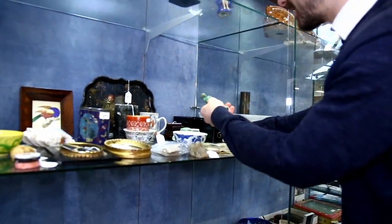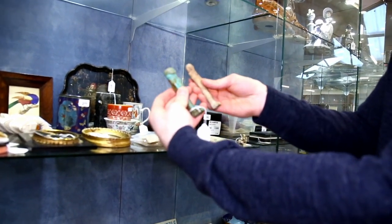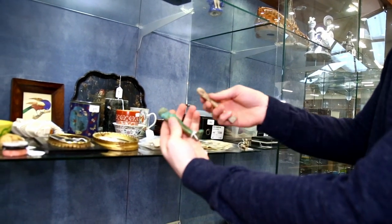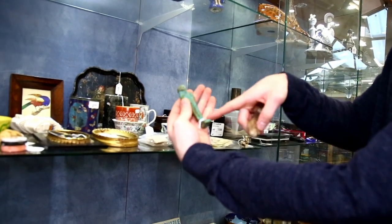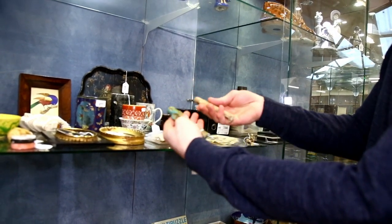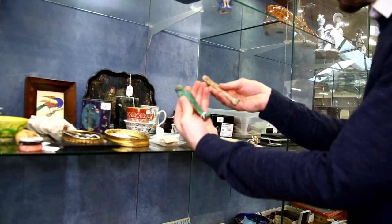First things we pick up that are quite interesting - not normally in a general sale - are original Egyptian Shabti figures. You can see this one has a turquoise faience glaze, and these are definitely original and of the period. They should be around two or three hundred pounds.